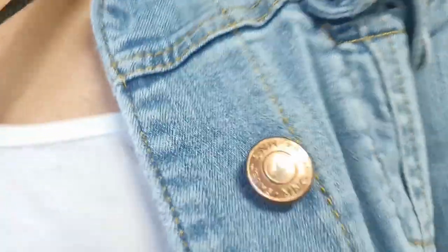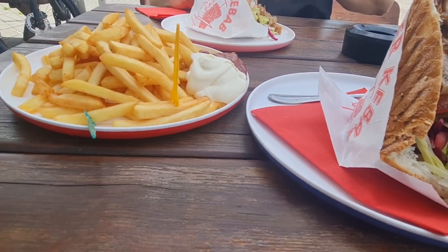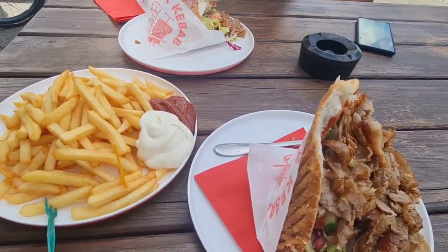Ya llegamos. Antes de entrar a la tienda, vamos a comer algo porque tenemos hambre. Miren lo que el papá compró: compró kebab o tuna, que esto es muy común aquí en Alemania.